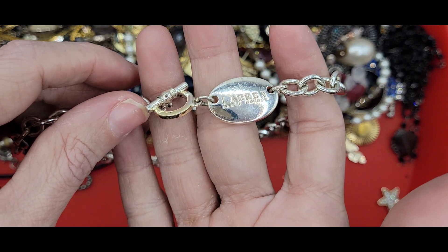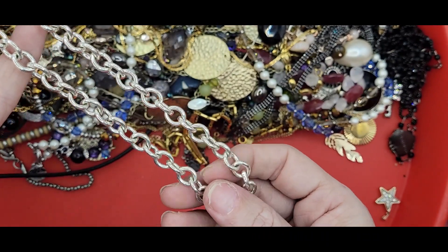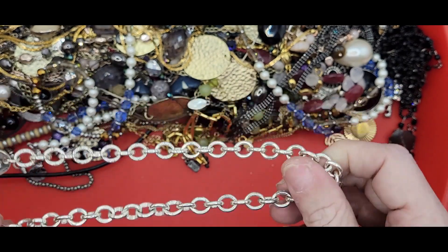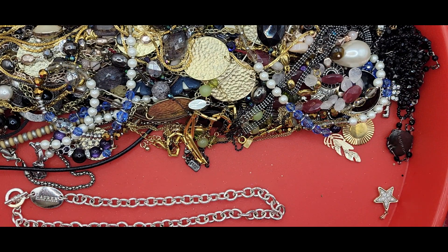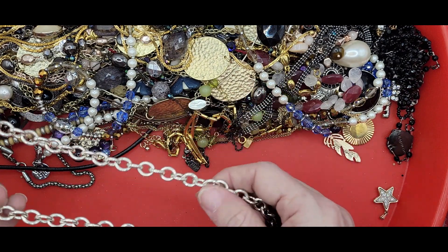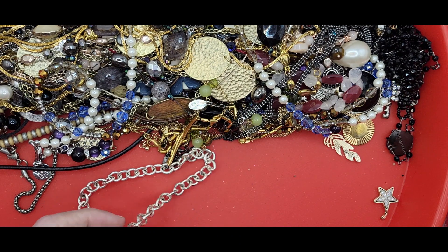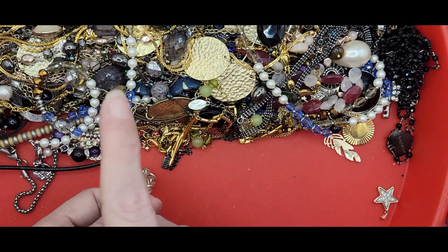This next one is Ralph Lauren — Lauren Ralph Lauren — with a toggle clasp on a silver tone oval link chain. It is seven inches. It looks like something you could put a nice little charm on. It's got some pull — it might just be silver plated. I will test it and let you know.